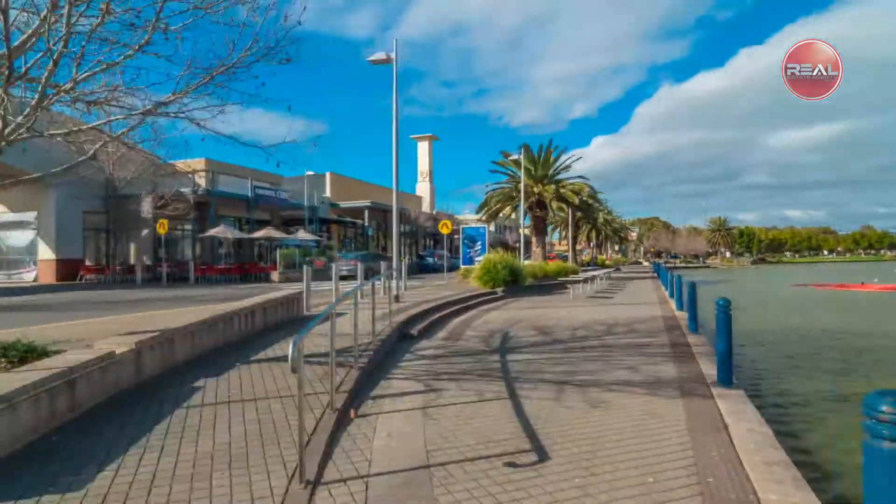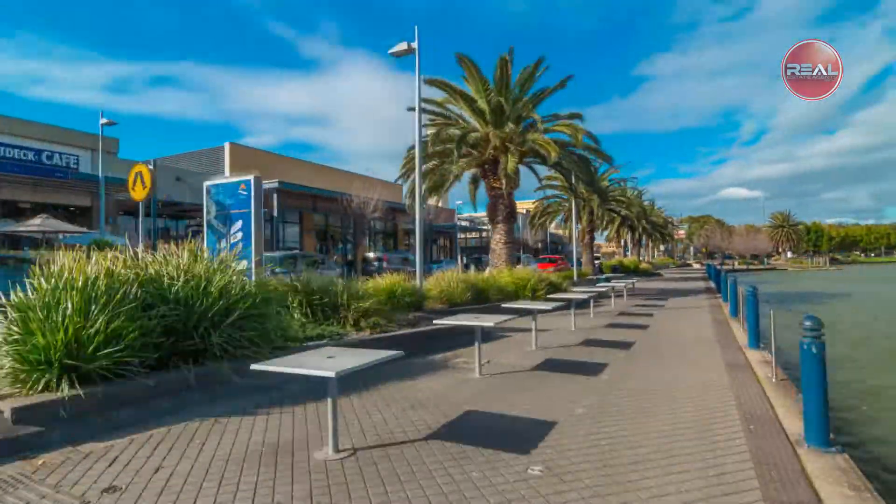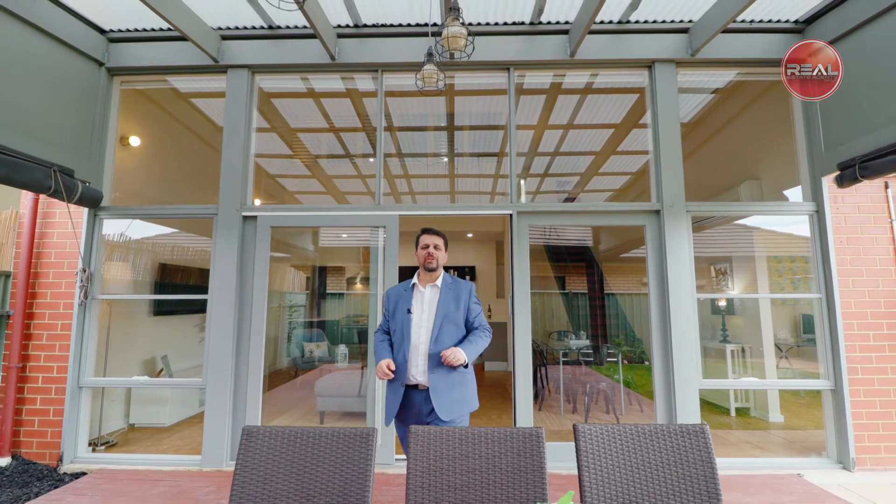Don't miss out on this rare and fabulous opportunity. Well there you have it, what a wonderful home indeed. I hope you've enjoyed the tour of this gorgeous property. I look forward to seeing you at our next inspection.